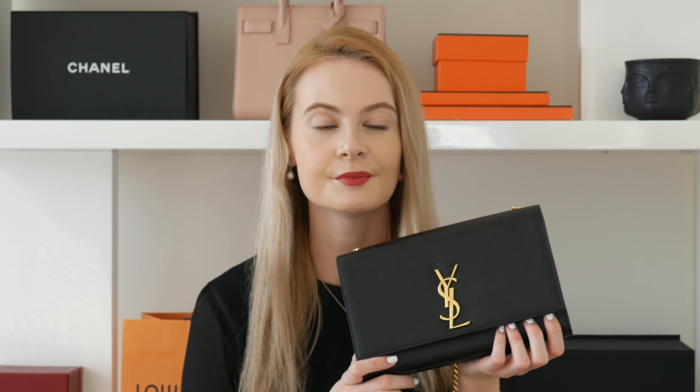Next in my least-used bag category is the Chanel WOC in caviar leather, black with gold hardware — my very first Chanel bag. I just can't bring myself to resell it, but the bag is way too small for me. It basically fits only your phone, a small card holder, and keys. Anything extra like a lipstick or hand sanitizer simply won't fit, making it very impractical. Additionally, the chain length is extremely long.